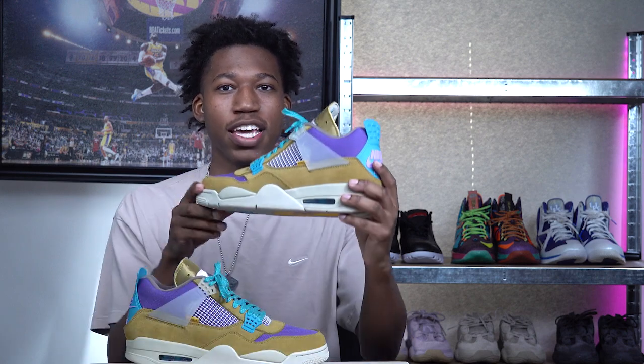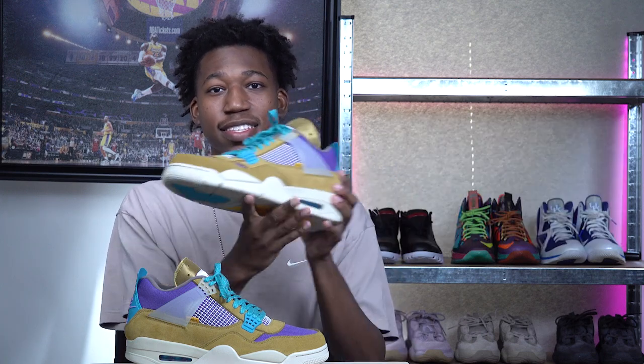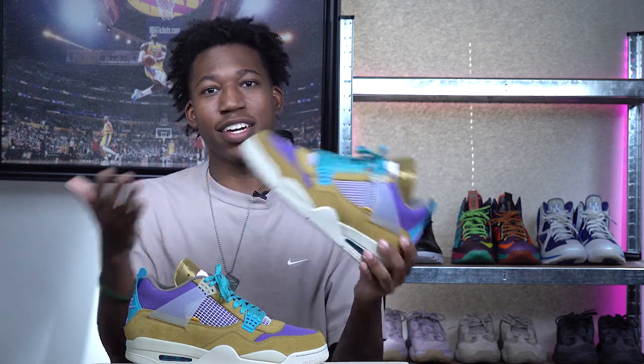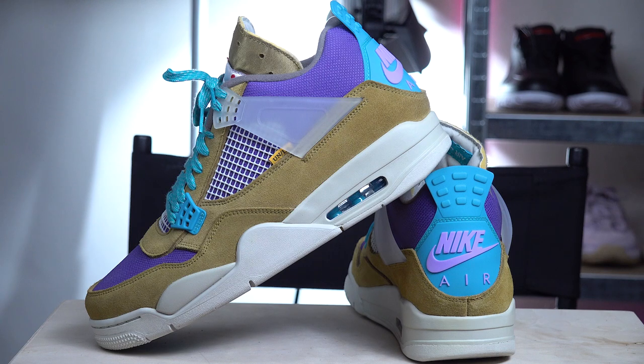In the top three at number three, we have the Air Jordan 4 Union LA in the Desert Moss colorway. I know the sneaker community's general consensus is that this is the ugliest Union out of the four, but as soon as I saw official images I knew these would scream fall and be perfect for the season. Even the ugliest in the group has to get some shine — you get desert moss on the upper, lavender on the Nike Air, and Laker purple on the toe box and heel.